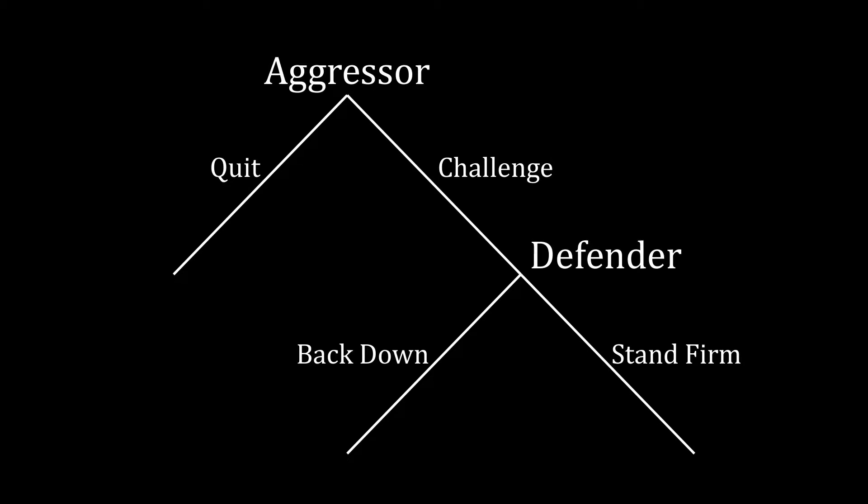Like the lecture on compellence, we're going to use this simple game to understand what nuclear deterrence looks like. In this interaction, we have an aggressor choosing whether to quit or challenge some sort of status quo. And if the aggressor challenges, then the defender either chooses to back down, allowing the aggressor to take over the thing that has been challenged, or it can stand firm and we get ourselves involved in a conflict.